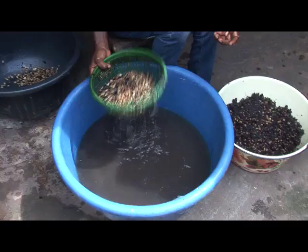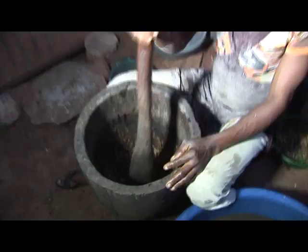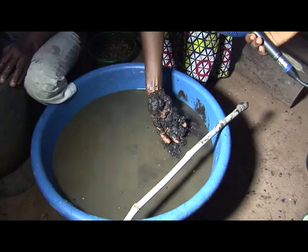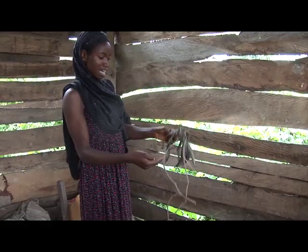Halima Ibrahim is a student of a tertiary institution who helps her family to process locust beans, thereby empowering herself. She takes us through various stages in her community in Etsako West Local Government of Edo State. This is how they pluck it directly from the bush.